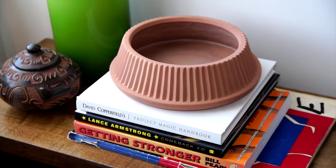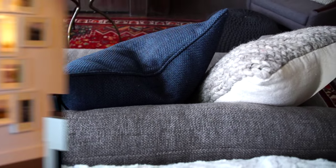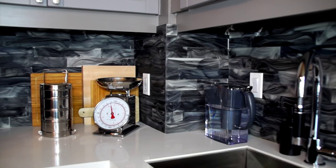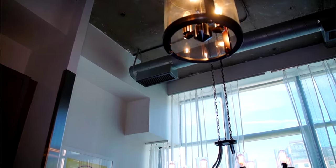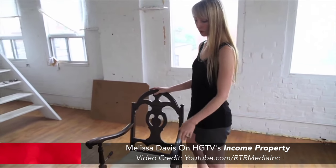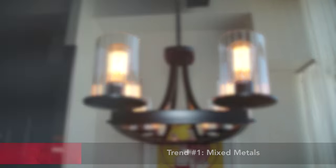I have an interior design business — I'm the principal designer. We do primarily residential but a bit of commercial hospitality, and I also do production design. I work on HGTV's Income Property and I'm about to start a secret new project with Scott McGillivery.